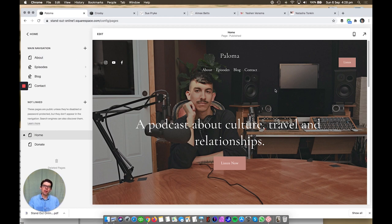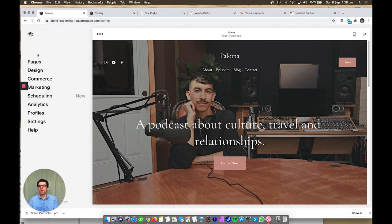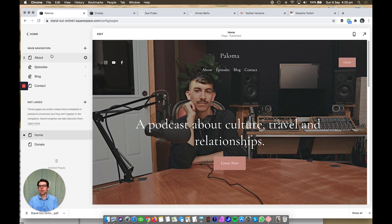Paloma is a website for a podcasting show. The home page lives down here in the 'not linked' section. This is the main login area of Squarespace — all of the site content is in Pages. Everything up here in main navigation is reflected in the navigation on the site; everything down here is still live on the internet but is not in the main navigation. Keep the menu to six or seven links maximum, ideally less. When you click on your logo or site title you get back to the home page anyway, so it doesn't need to be in the menu.